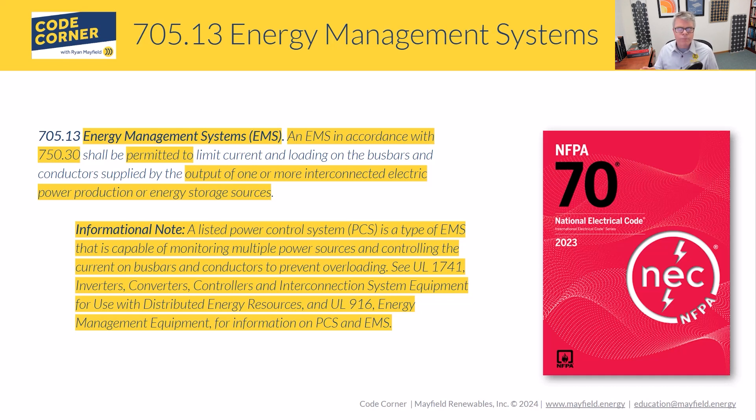This is a pretty big step and something the industry is really moving towards — something we're going to be embracing because of the technology being implemented. The informational note also clarifies that a Power Control System is a type of EMS, differentiating PCS and EMS, and what we'll see in our systems is this ability for power and load control.